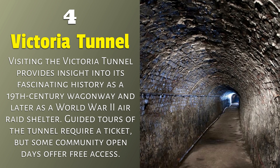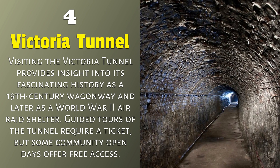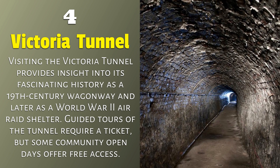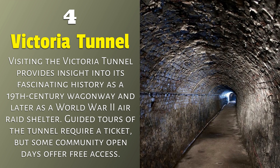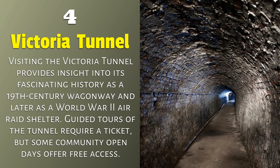Victoria Tunnel. Visiting the Victoria Tunnel provides insight into its fascinating history as a 19th-century wagonway and later as a World War II air raid shelter. Guided tours of the tunnel require a ticket, but some community open days offer free access.